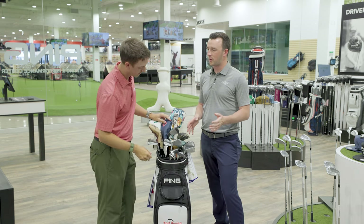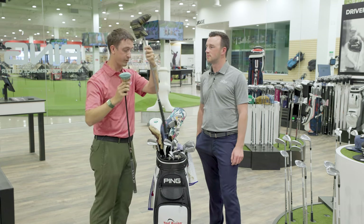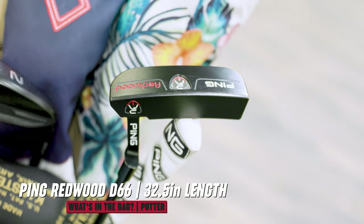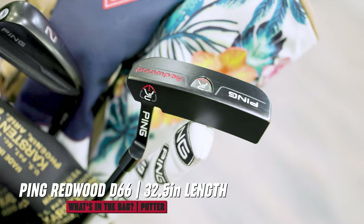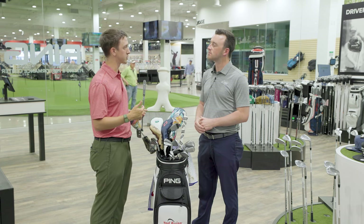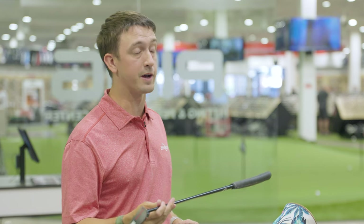Lastly, the putter — right now I'm working with two. One has been my gamer for a long time. I've also been working with one of our other fitters, Mike Bibiano down here, who's got me working with some shorter putters. With him, I've been working with an old school Ping Redwood D66, black satin — this is what I gamed in high school. I went back to something very familiar and comfortable shape-wise. We went down to 32.5 inches — my arms are really long and it just allowed me to get more fluid through my stroke. Even though I'm 5'11, my arms are long, so I had to fit the putter around that. It's a weird change but it's been very productive.